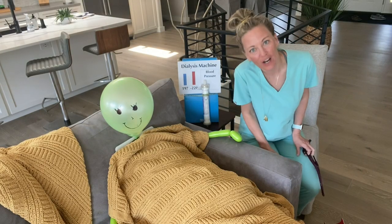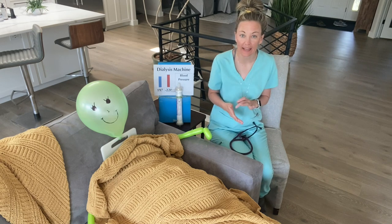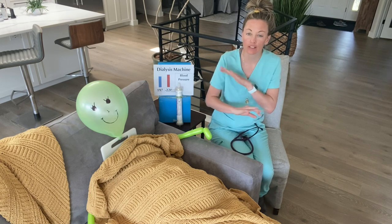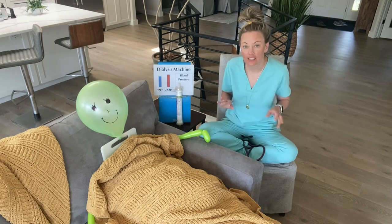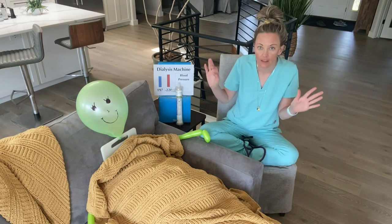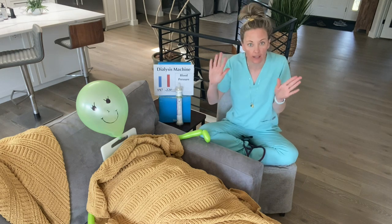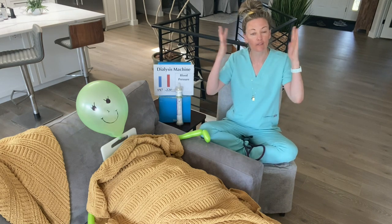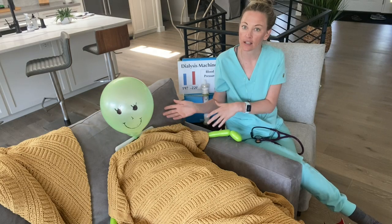Hello and welcome to the clinic floor. Dialysis is complicated and there is a lot to learn. This is going to be a very simplified day in the life of a chronic dialysis nurse — I just want you to get a general idea of what it's like so you have a better idea if dialysis nursing is right for you.